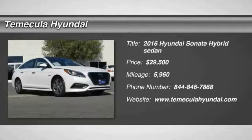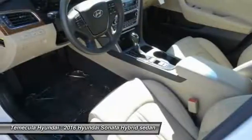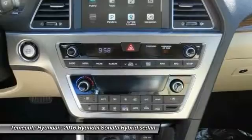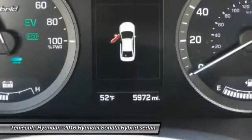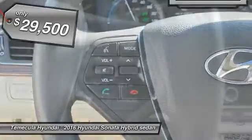2016 Sonata Hybrid — this all-new hybrid has all the style and premiums you expect in a Sonata, along with 37 city, 39 highway miles per gallon. And unlike other hybrids on the market, it uses a breakthrough lithium polymer battery pack which runs cooler, lighter, and is shapeable for optimum packaging. More power, less fuel, no guilt, and is priced below $30,000.